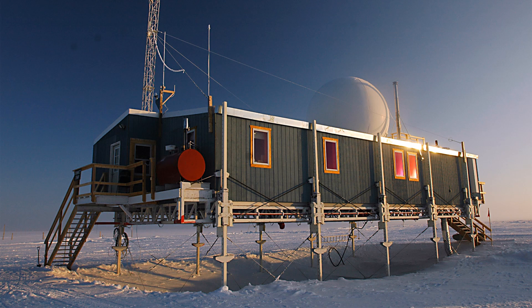Summit Camp is a research station close to the apex of the Greenland ice sheet. It is there because the island of Greenland is not only an important part of the climate chain, it is also an important indicator. When the climate changes in Greenland, it can indicate global changes.